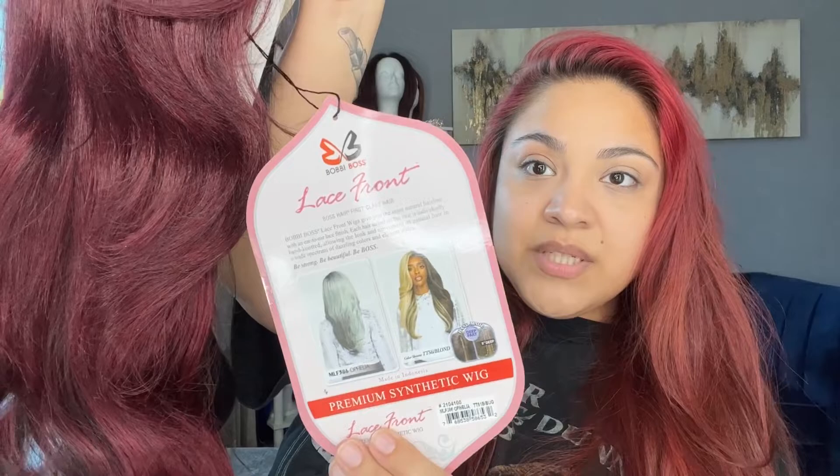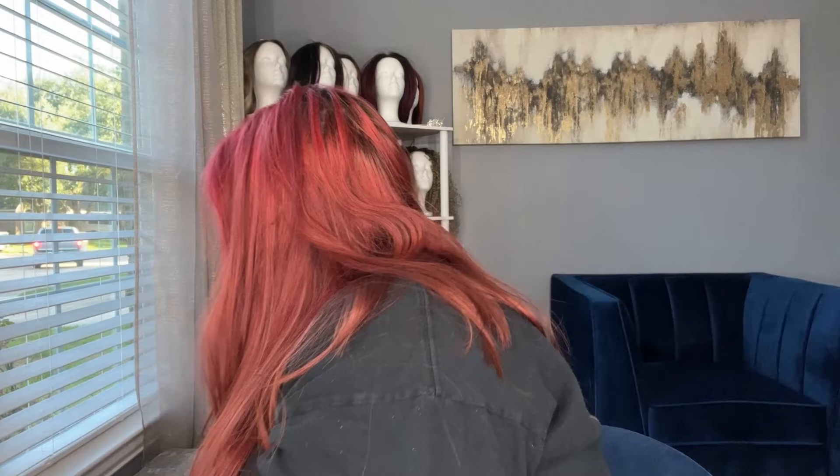This is wig number one — that's what it looks like. I love new wigs! I also purchased this other one because I always dye my hair red now, but I wanted something that looked a little more natural that I could just throw on. This one is the Vise HD Lace Wig — it says natural density, HD lace, pre-plucked hairline and baby hair. Let's open up this one!